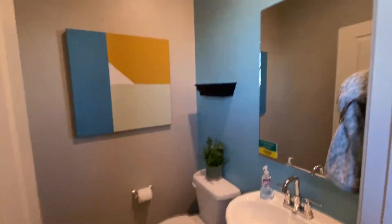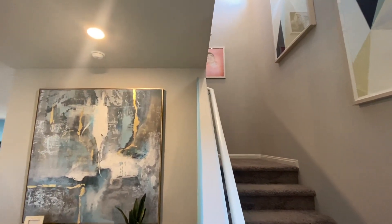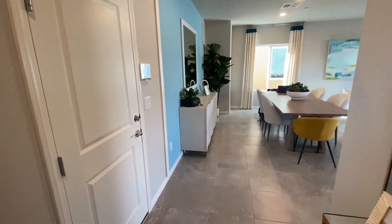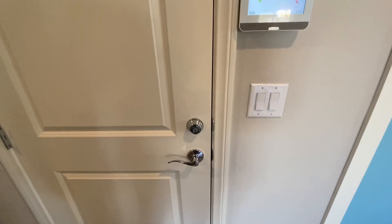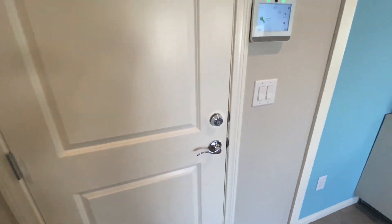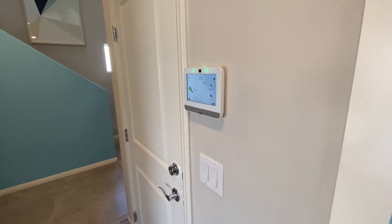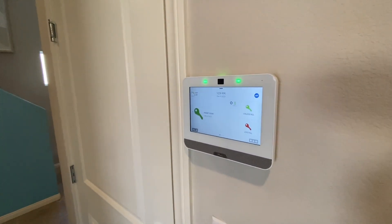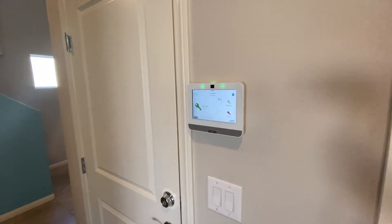Half bathroom, pretty standard, nothing a lot to see here but it all looks really nice and clean. Upon walking in we've got our stairs that'll take us upstairs — we'll go there in just a moment. Starting with the first level, this is where you have access into your garage. We've got our smart home security system right here — really nice touch screen. These come with all the homes and you can access everything through your phone.